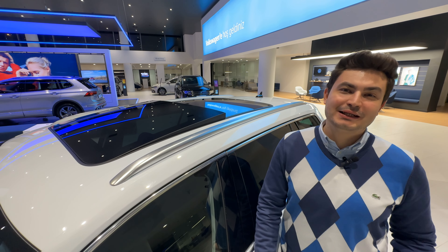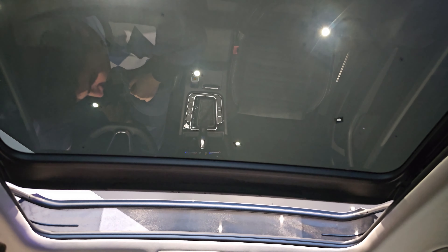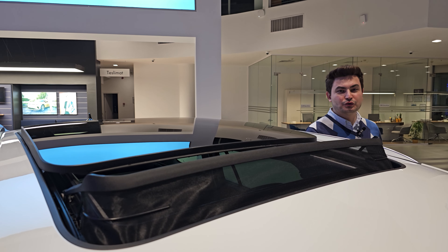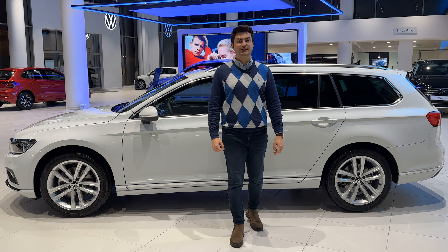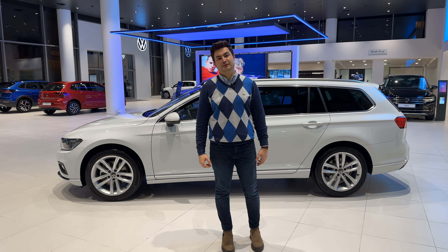Passat Variant'ın en önemli özelliklerinden bir tanesi de açılabilir panoramik cam tavanı. Yolculuklarda hem ferah hem de keyifli bir ortam sağlıyor. Bu modelimizde 18 inç alüminyum Dartford jantlar mevcuttur.